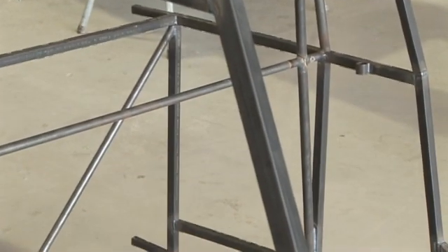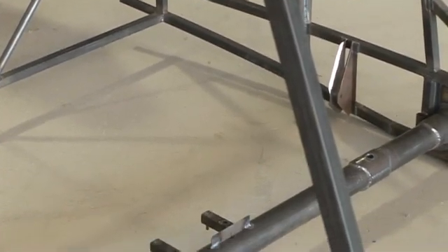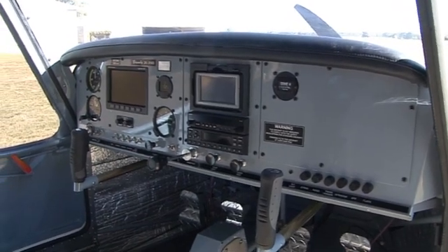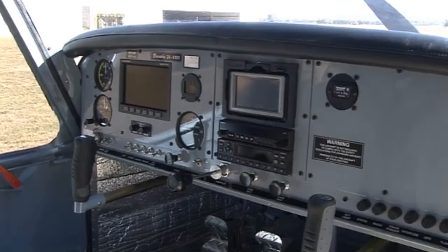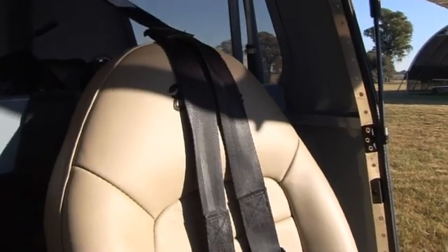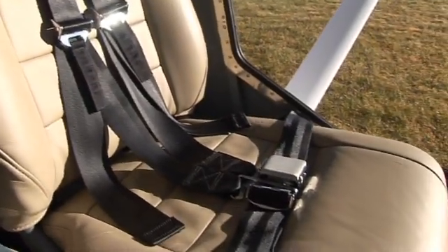The high wing 610 Evolution has a very similar tubular construction for good pilot protection. The instrument panel is fitted with a substantial crash pad for increased pilot head protection. The pilot is also restrained with a four-point full safety harness, similar to those used on aerobatic aircraft.